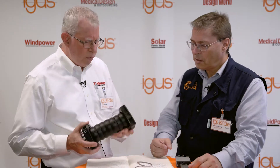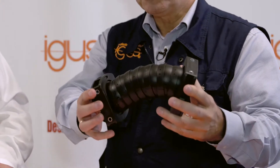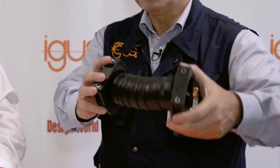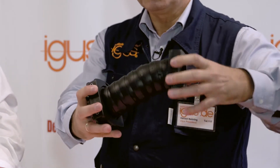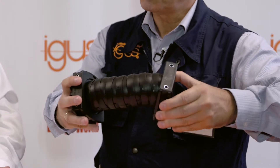We have some examples here. I think this is an E-chain. Yes, it is. This will be used as one option to bring torsional movements from the central point to the rotating blades — for the blade rotation adjustment.